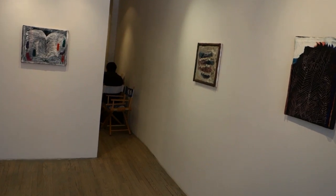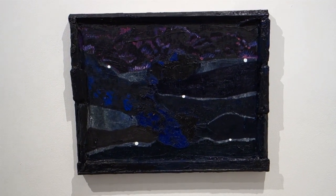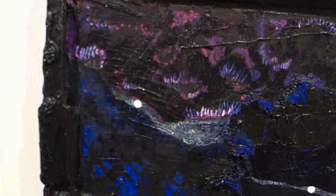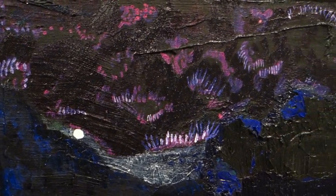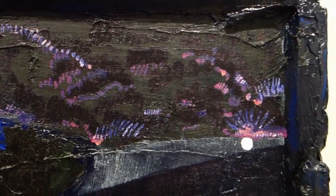Let's see what's in the back room. Well, this is also untitled. These little white dots are nice — the punctuation there in the composition.